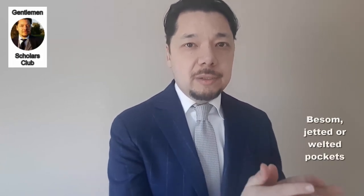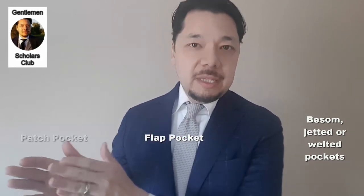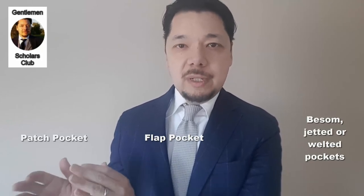That's a quick overview of how pockets help determine the formality of a suit or sport coat. The range goes from besom pocket, jetted pocket, or welted pocket as the most formal; the flap pocket as an intermediary and safe bet; and then the patch pocket as the most casual. Keep that in mind as you select a suit or sport coat, being aware of the environment in which you'll be wearing it. For a strictly business environment, gravitate toward the formal end. If you want something for the weekend, go for a patch pocket — it looks more like a sport coat — whereas the besom pocket reads as part of a suit.